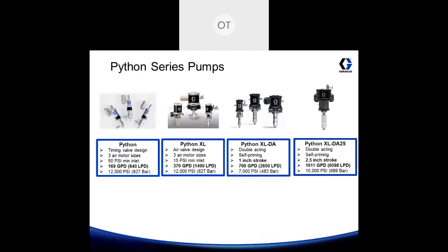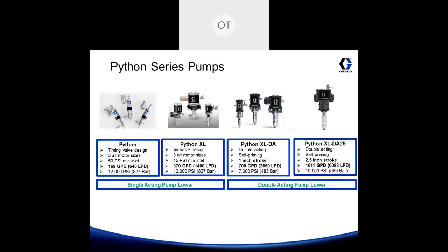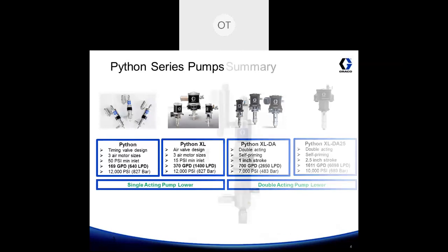The Python XL DA25 is a product line extension of the Python XL DA, so it's also double acting and self-priming, but comes with a two and a half inch pump stroke. This helps achieve a max flow rate of 1,611 gallons per day and can operate in pressures up to 10,000 psi. The Python and Python XL use single acting pump lowers, where the Python XL DA and DA25 utilize a double acting pump lower.